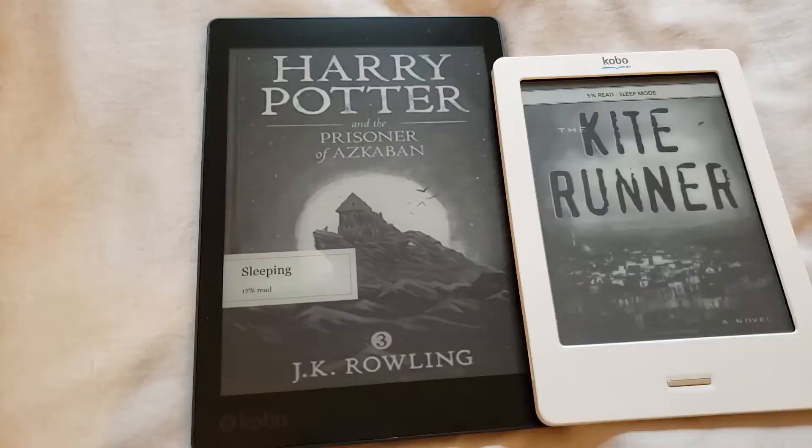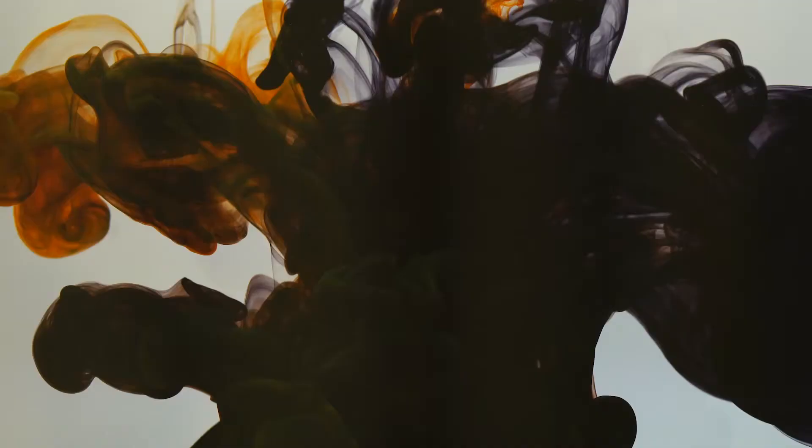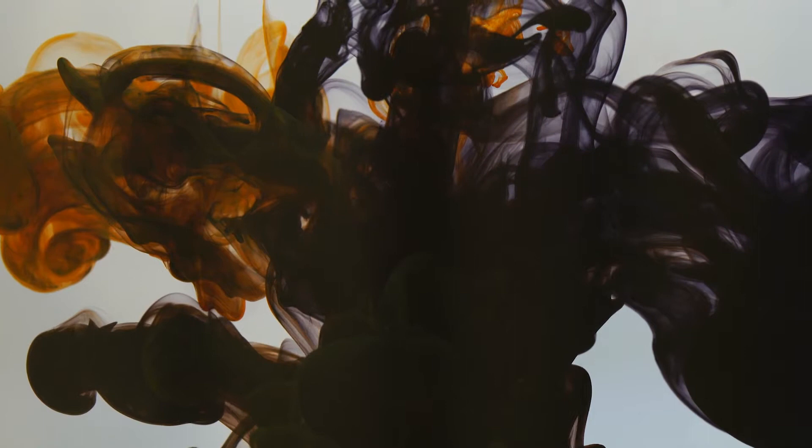E-readers such as the Kobo or Amazon's Kindle allow paper to be saved. They can be replicated instantly via computer software and don't even require ink to be wasted, which could otherwise contribute to the use of fossil fuels.